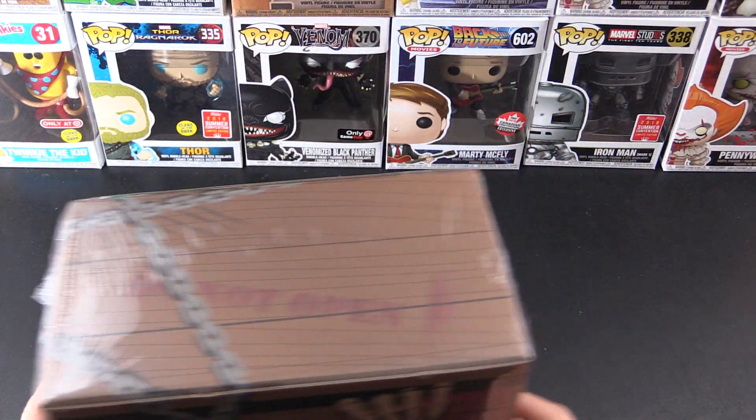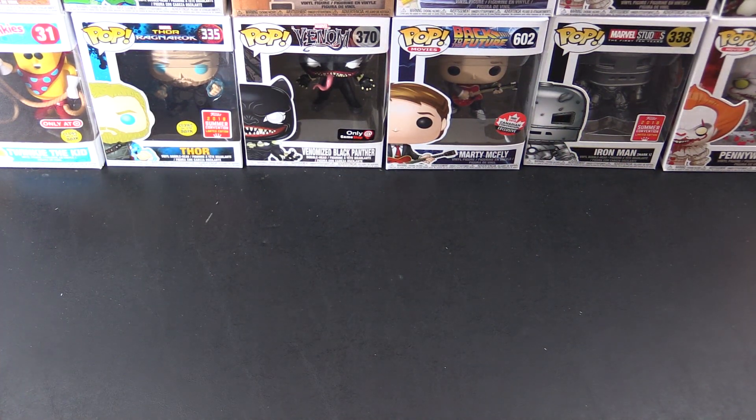Before we get stuck into that, a quick update on the giveaway. There's the SDCC 2018 Glow in the Dark Thor. That giveaway ends in a couple of days, so you're going to want to check that out if you're in the US or Canada. And then coming up, we also have Venomized Black Panther, Marty McFly, Iron Man, and Pennywise with severed arms. Those will be coming in the future, so stay tuned.